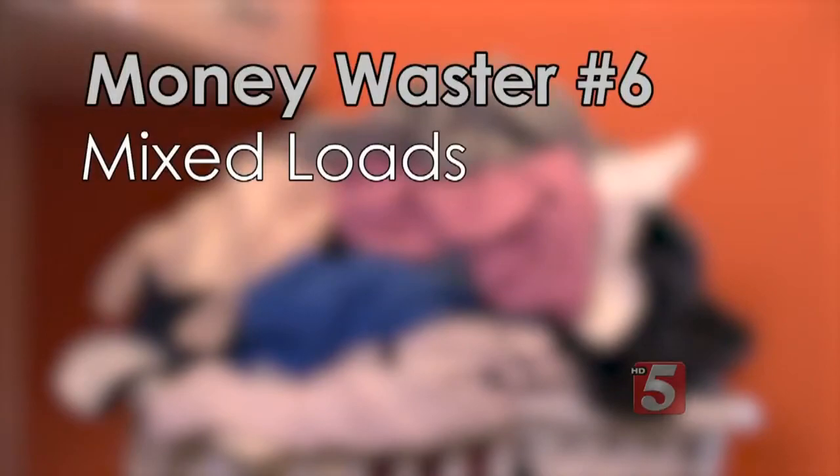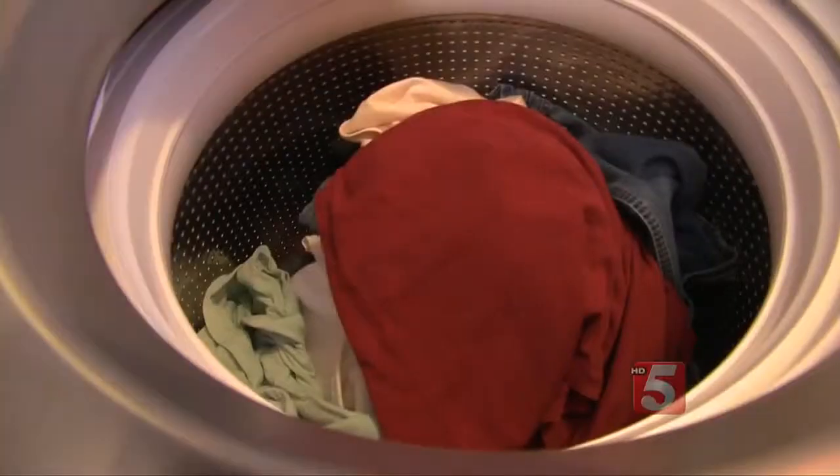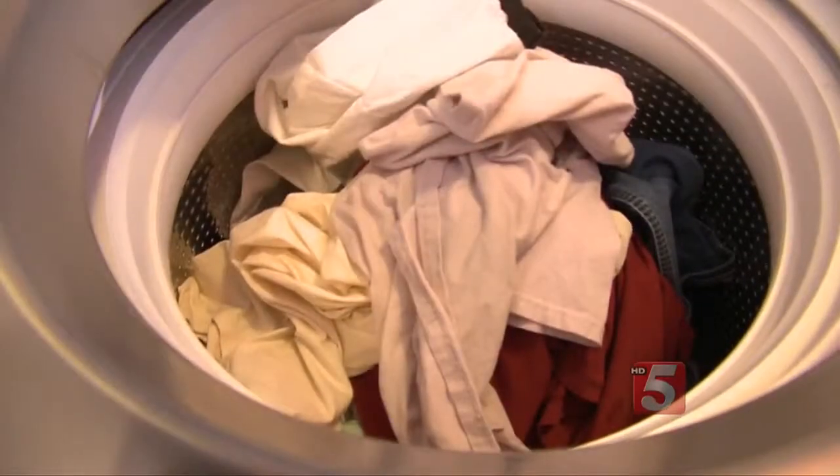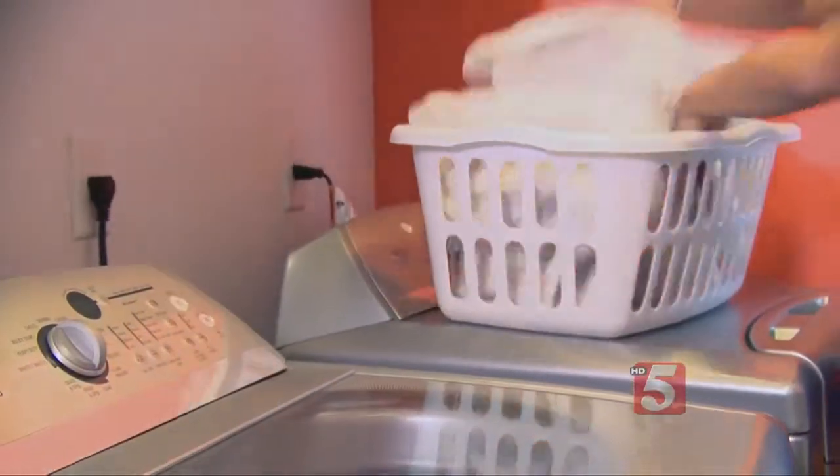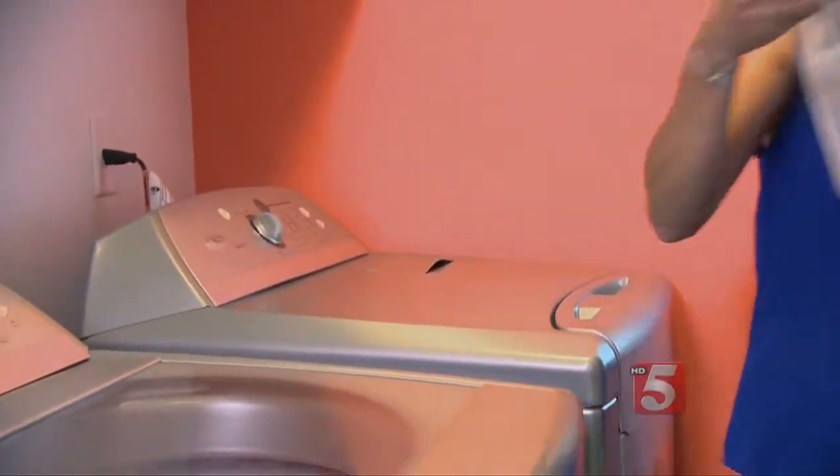Lastly, you won't get the cleanest clothes if you stuff everything in at once. It's more energy-efficient to wash and dry similar items together — like just jeans or just T-shirts — so everything will dry evenly. Jennifer Krause, News Channel 5 HD.